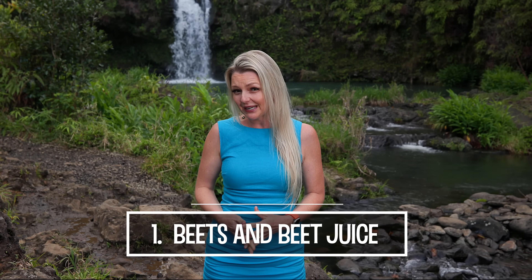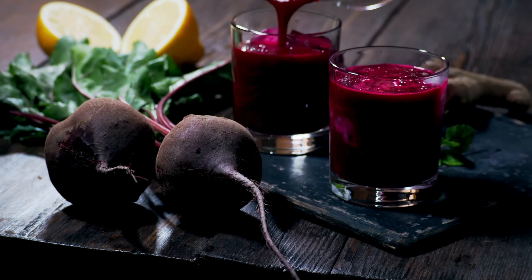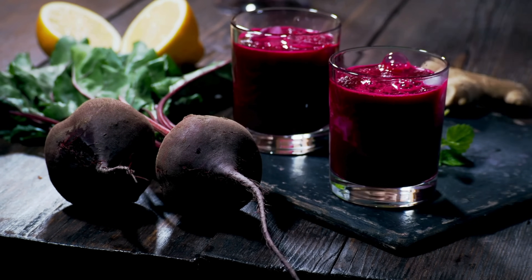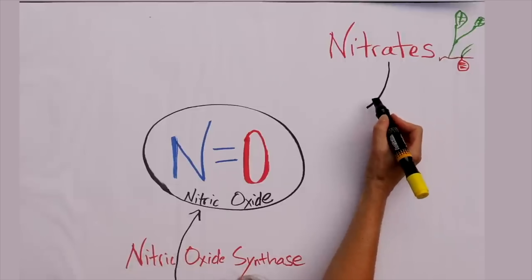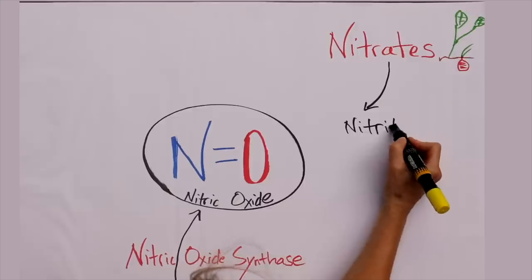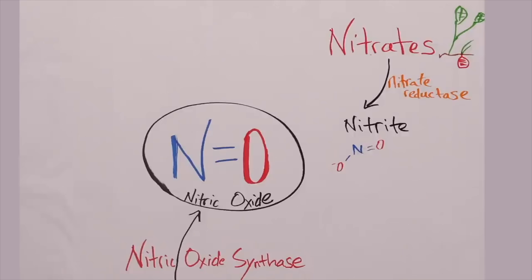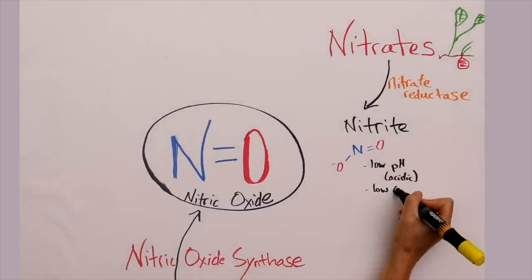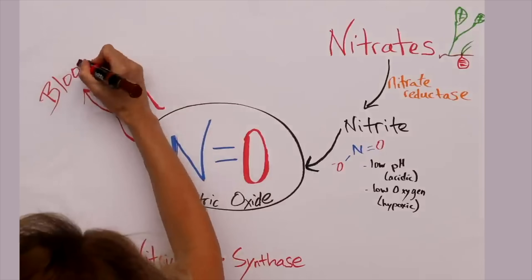Number one: beets and beet juice. Beets, particularly in the form of beetroot and beet juice, are highly regarded for their ability to stimulate nitric oxide production. The key to beets' impact lies in their high nitrate content — beets are among the richest natural sources of nitrates, compounds that the body converts into nitric oxide. When you consume beetroot or beet juice, the nitrates are absorbed into the bloodstream. Dietary nitrates from beets are converted into nitrites by bacteria found in the mouth, and when swallowed, these can be further converted into nitric oxide in the stomach, facilitated by the acidic environment of the stomach or by specific enzymes in the body.